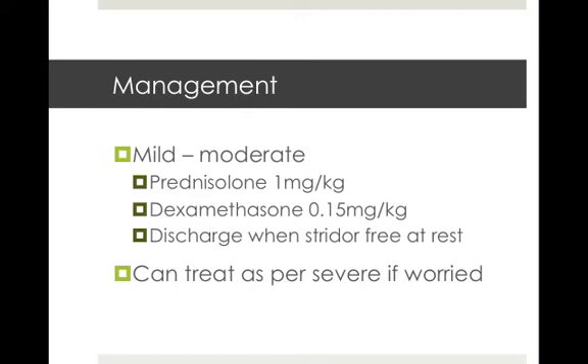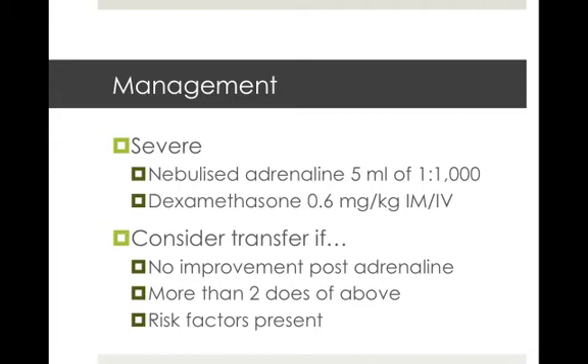For a case that's severe, you can add in nebulised adrenaline — 5 mils of 1 in 1,000 — and dexamethasone given parenterally, so 0.6 milligrams per kilo IM or IV. It's prudent to consider transfer if there is no improvement post the adrenaline nebuliser or the dexamethasone, if they've had more than two doses of adrenaline and still aren't improving, or if there are any of those previous risk factors present.